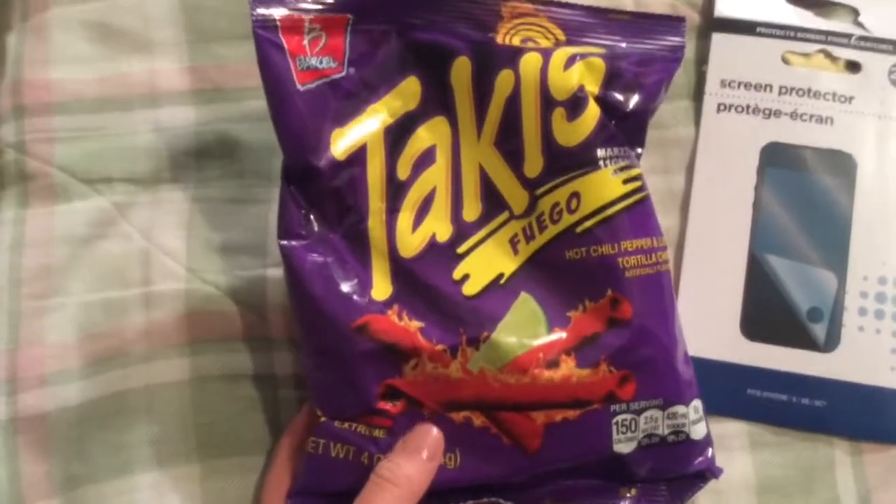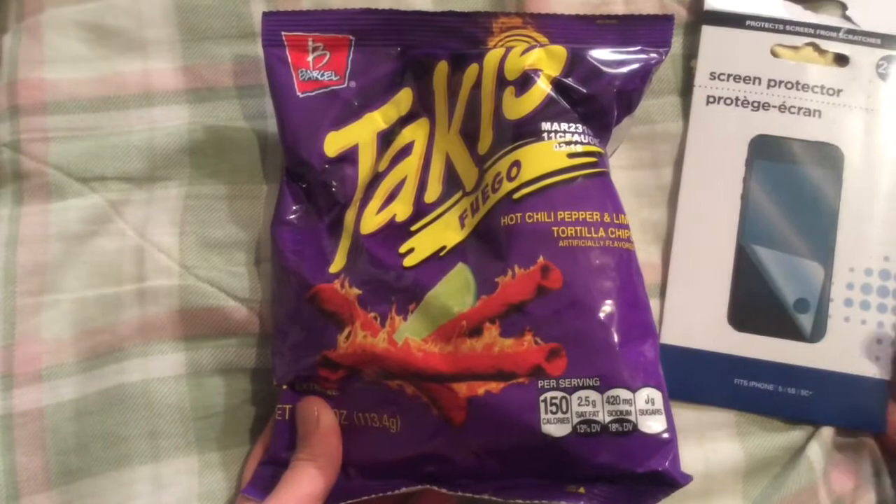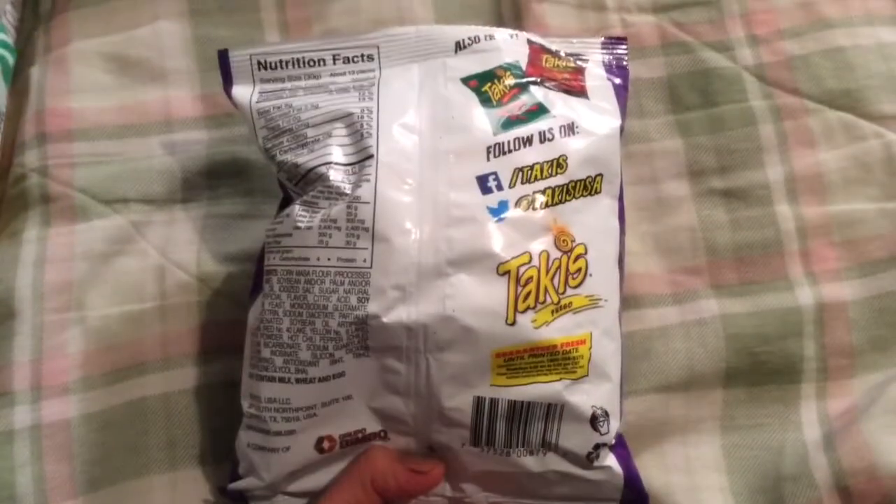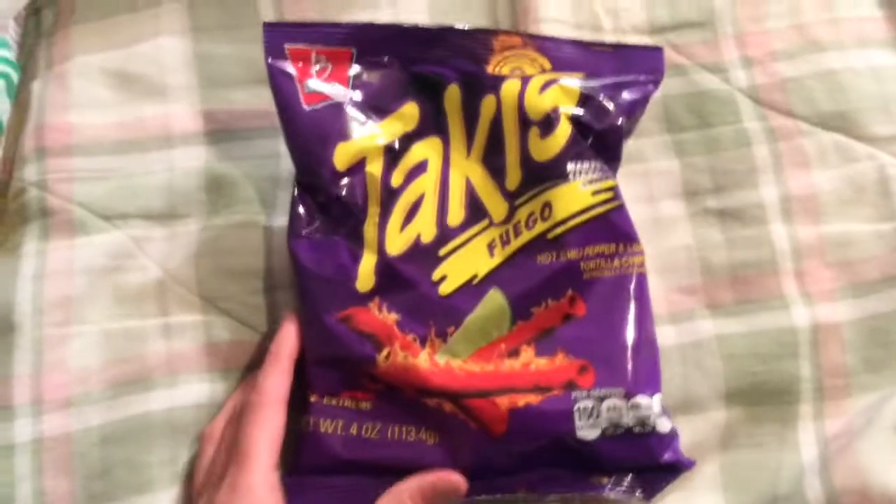And one of these Takis Fuego. I've never had these before — I heard they're pretty hot — and he's going to have this as an after-school snack.